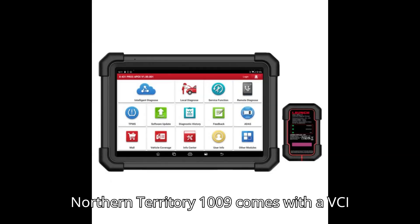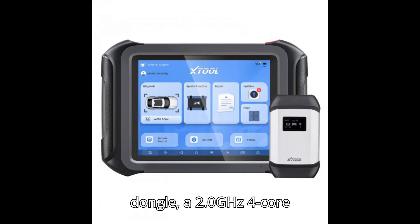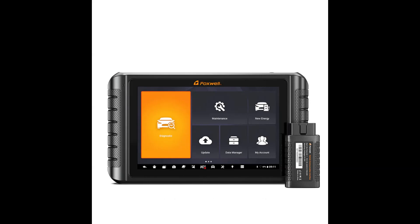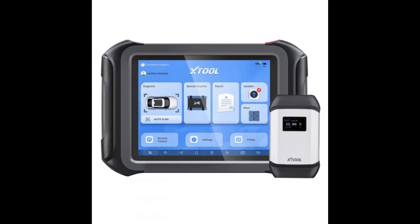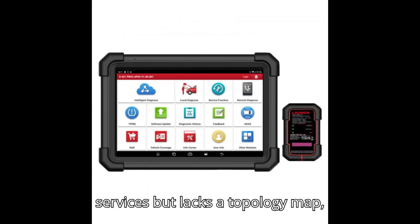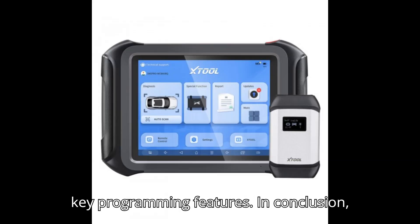The Foxwell NT1009 comes with a VCI dongle, a 2.0GHz 4-core CPU, and runs on Android 9.0. It has 4GB of RAM, 64GB of ROM, a screen resolution of 1280x800, a 5MP rear camera, and a 6,300mAh 3.7V battery. It offers 31 services but lacks a topology map, software mall, FCA, ADAS, and key programming features.